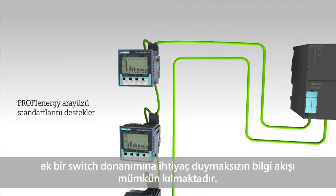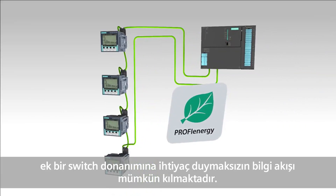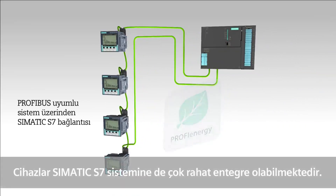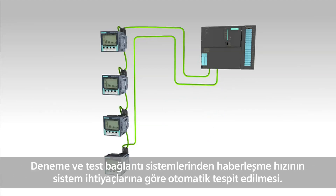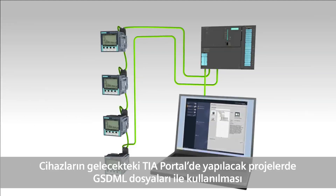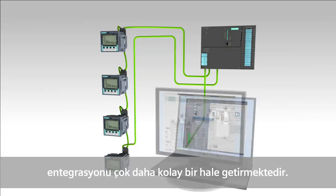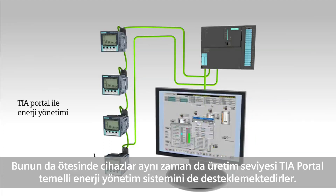The support of the standardized PROFIENERGY interface allows PROFIENERGY applications. The devices support seamless integration in SIMATIC S7, from the tried and tested plug-in connection system to automatic baud rate detection down to the proven system behavior. They are fully integrated in Step 7, making GSDML file import unnecessary for future integration in the totally integrated automation portal. Furthermore, the devices optimally support production-level TIA-based energy management.